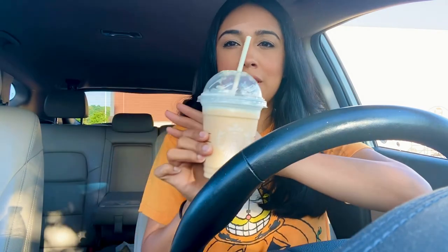This is his frappuccino — he already started drinking it. As you can see it looks like a really nice color, the whipped cream was really good, and they put pumpkin spice topping on it.